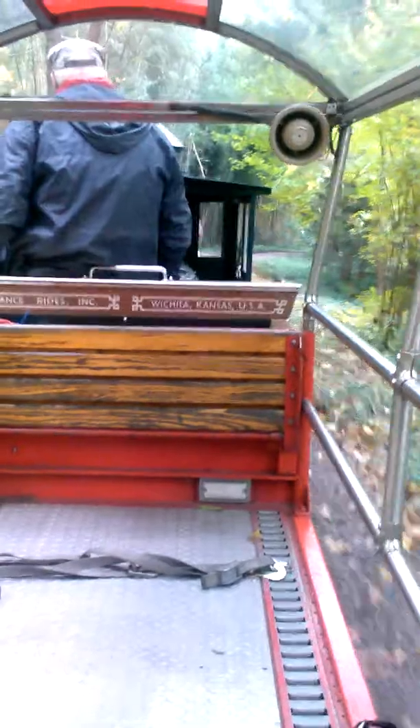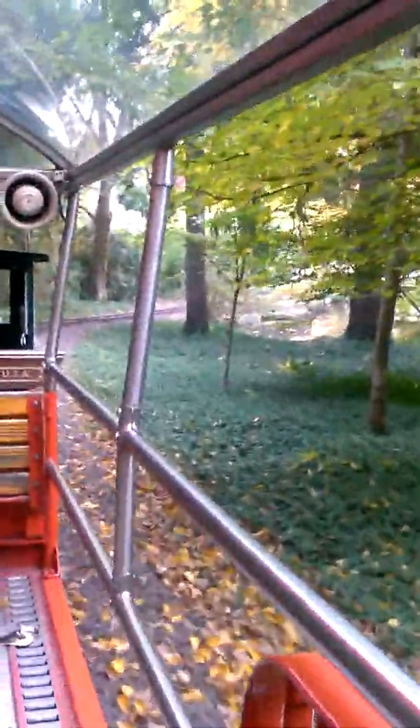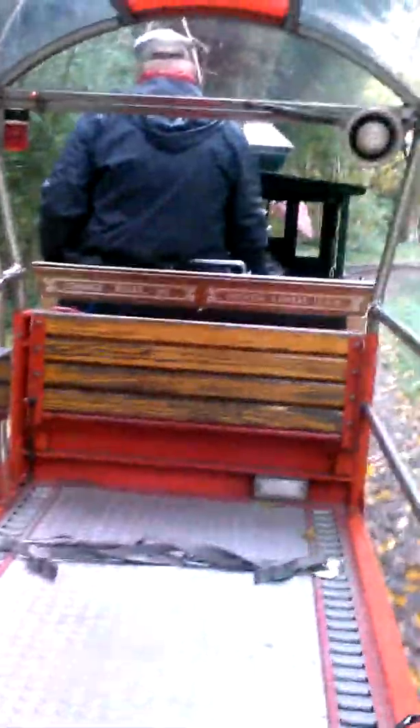If we go fast down this hill, we could all crash and die. Woo! My cage! Slow and steady wins the race.